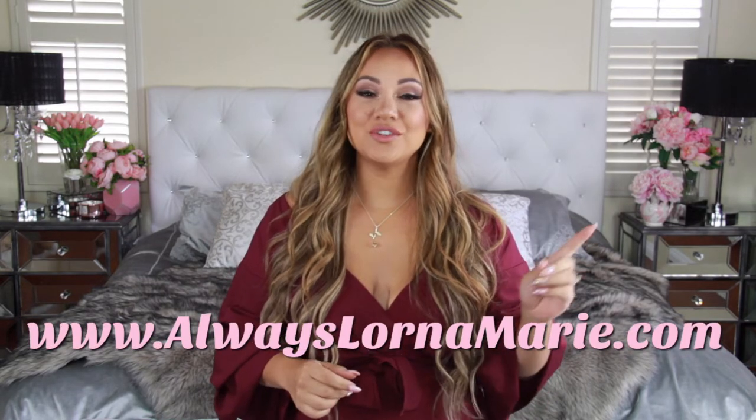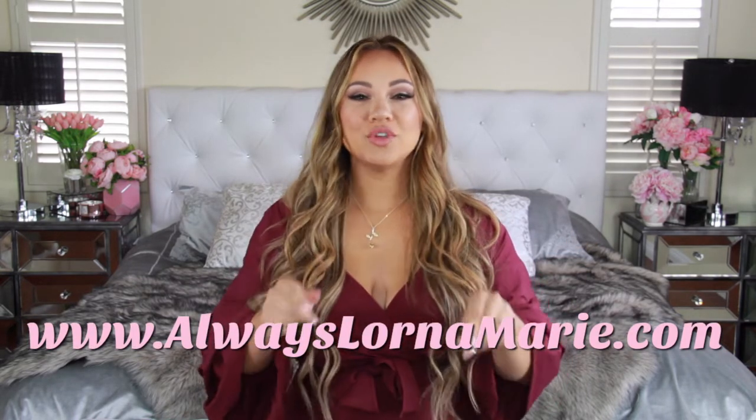I'll be linking everything in the down bar below, including my new website — it has everything you need, including all of my favorites. So if you want to see how I prepare for my guests and try to make my house like an Airbnb, then just keep watching.